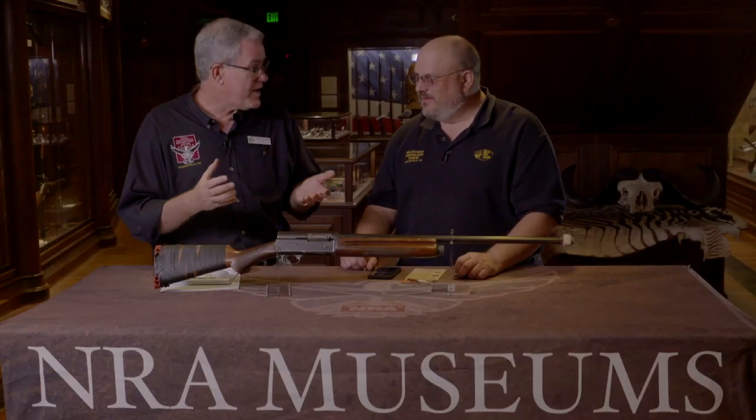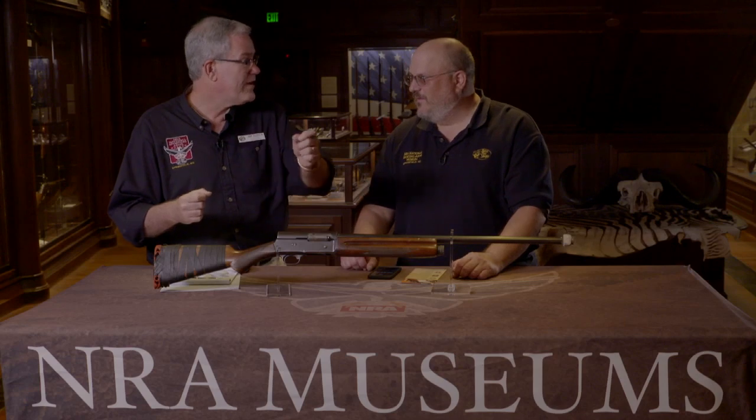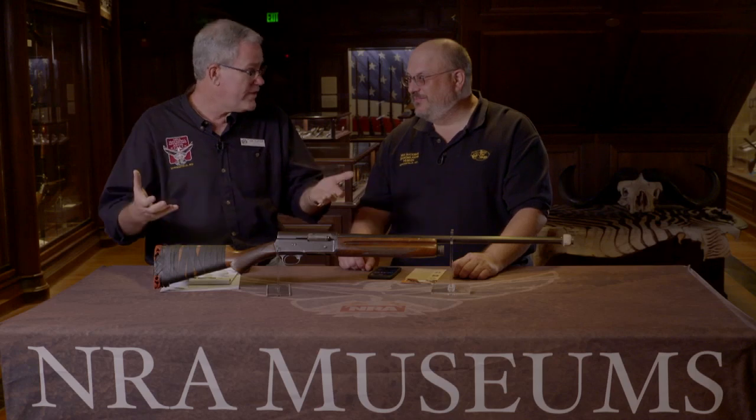From there, Johnny Morris — an avid fisherman, avid outdoorsman — was disappointed with the tackle that he could find in the region, so he got a U-Haul trailer and drove around the country buying the best fishing tackle he could find. He set up a counter in his dad's liquor store to sell tackle, and that's how Bass Pro Shops got started. From there to here — 1971, this is the mothership, the original Bass Pro Shop, and as we know it's spread throughout the country.